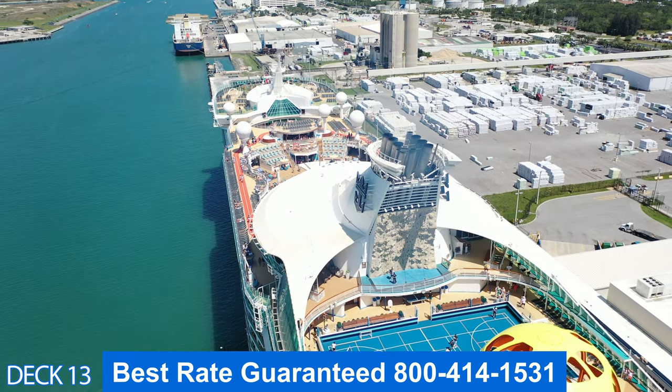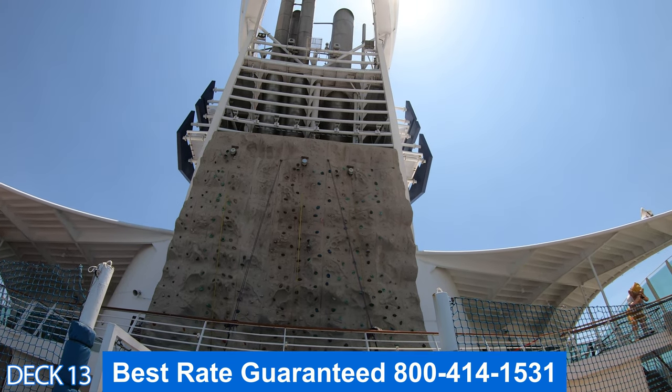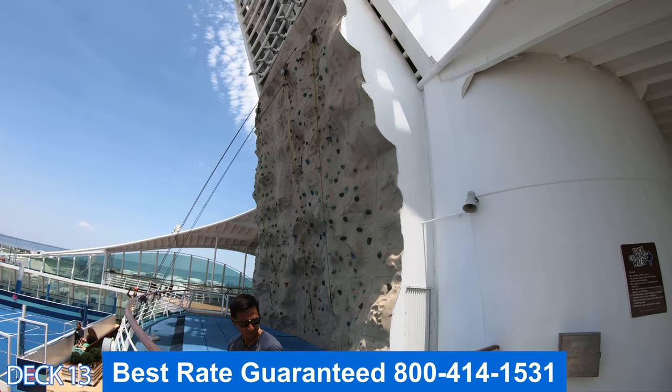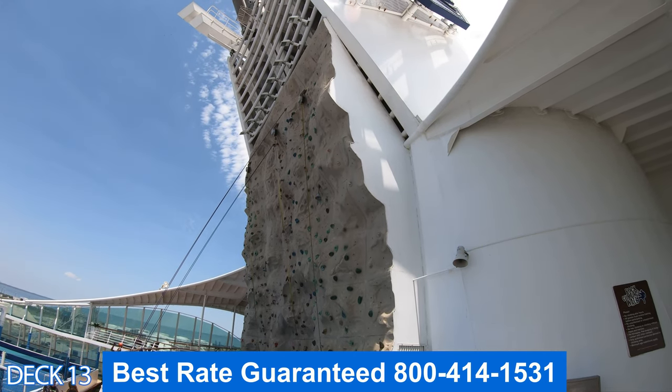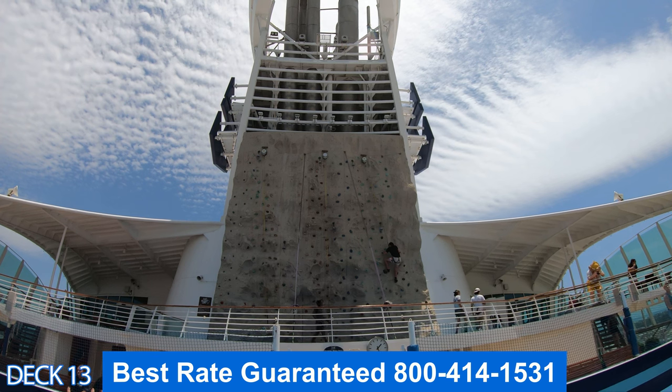The rock climbing wall is a lot of fun. There are challenges that you have to achieve as you're climbing up the wall in the form of little bells that you have to ring. If you make it all the way to the top you're going to ring that last bell and everyone is going to clap.